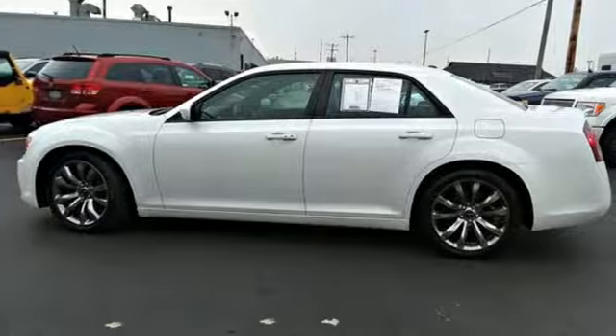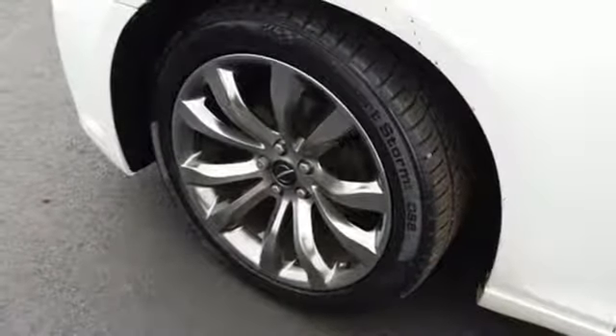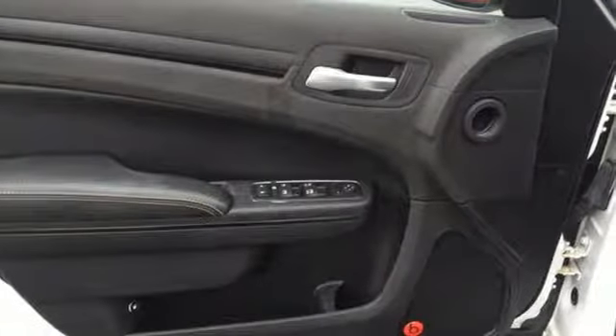Manual tilting steering column, V6 engine, aluminum wheels, gas pressurized shocks, and automatic transmission.